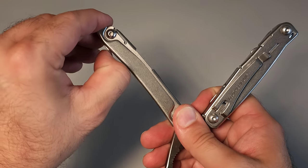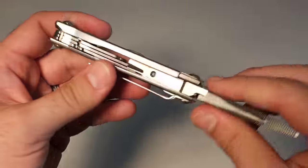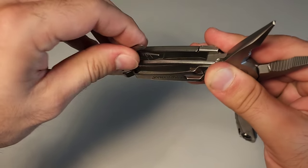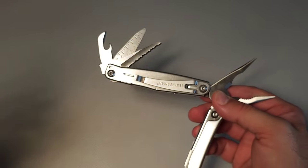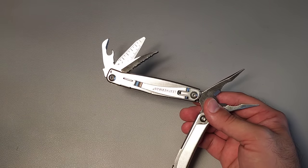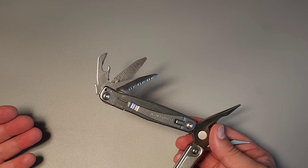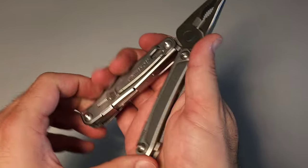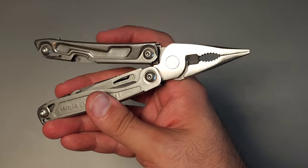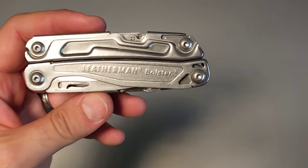To get access to the inside tools, press down to deploy the nail portion and grab them. Inside you have a large flathead, a Phillips driver, a serrated blade, a file, and a can/bottle opener combo. The difference from the Rev is this has a package opener — though frankly I'd rather just use the outside blade, it's much more convenient. The tool set is okay but not Leatherman's best; however, it still carries the 25-year warranty and is a good lightweight entry into the world of multi-tools.